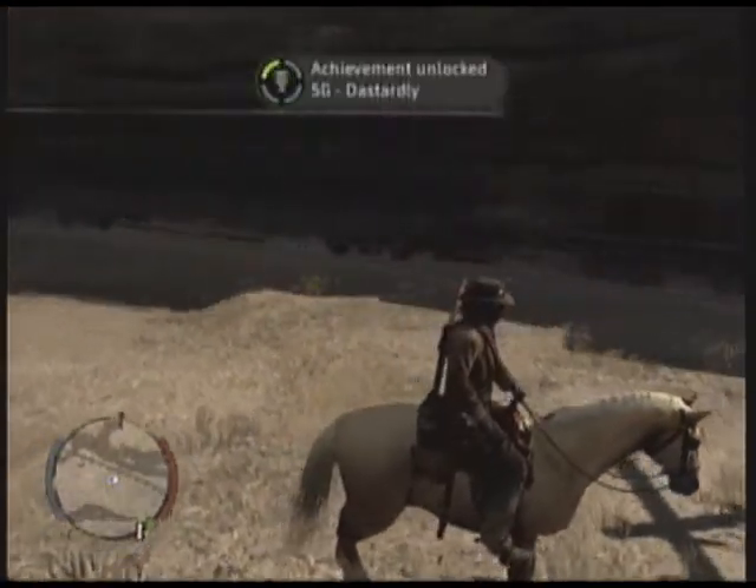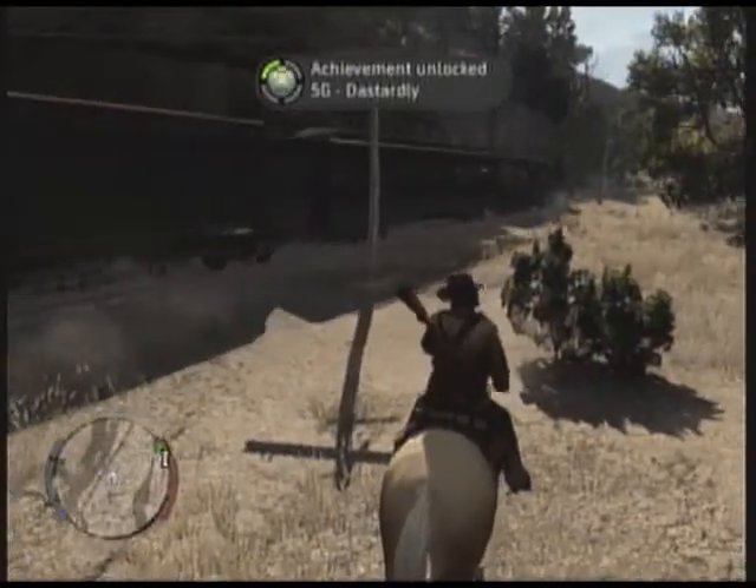Here it comes. The anticipation is killing me! And there we go, we got the achievement.